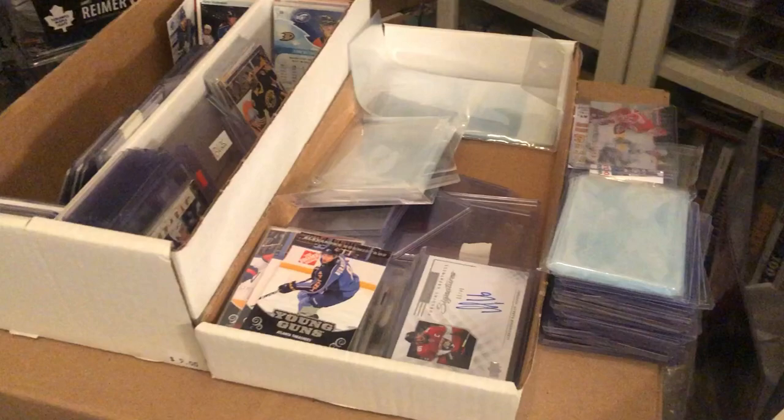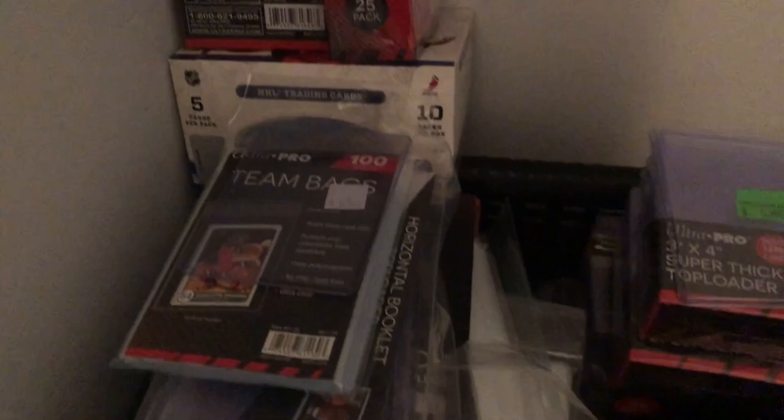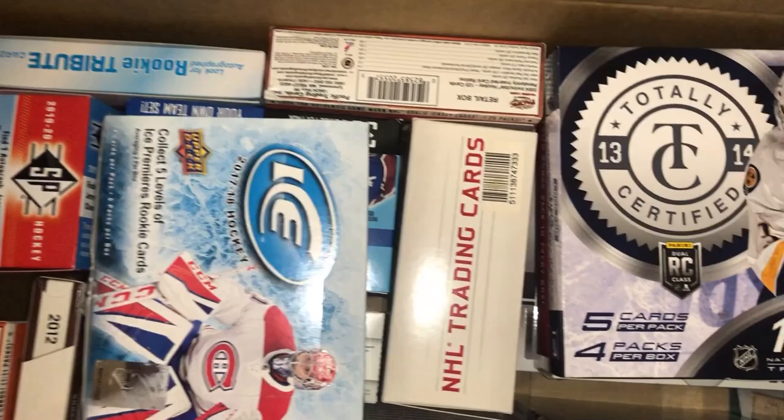Hey guys, so today we're continuing with our most expensive hockey cards sold series. I love to check out the markets and see what the cards are going for and how the big cards and the superstar players' values fluctuate and usually rise over time. This is also a unique time period where the hobby has really taken off and some cards are selling for unprecedented amounts.